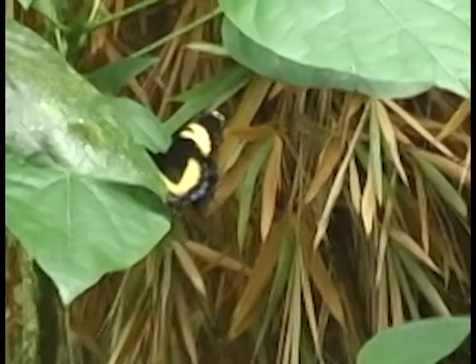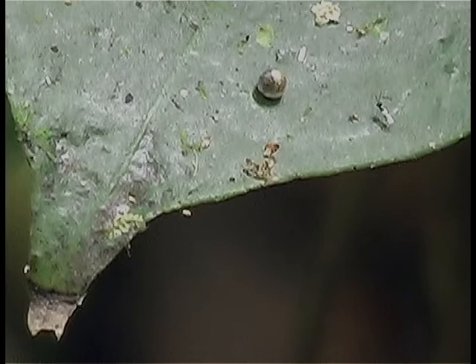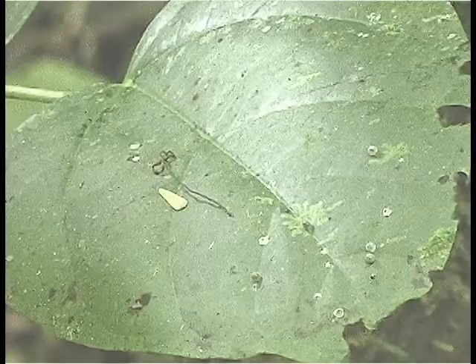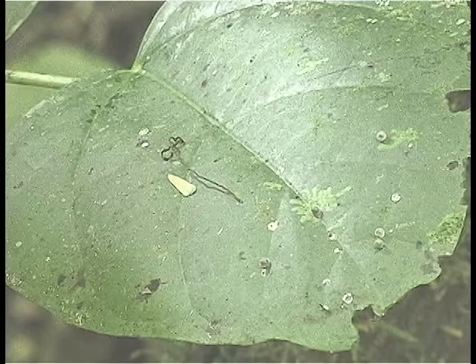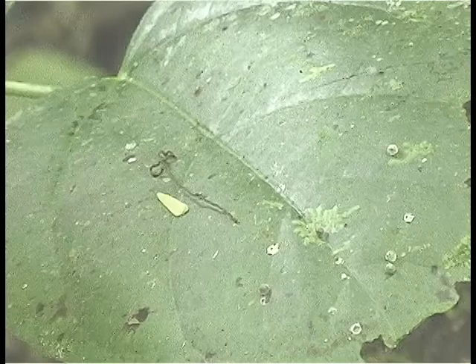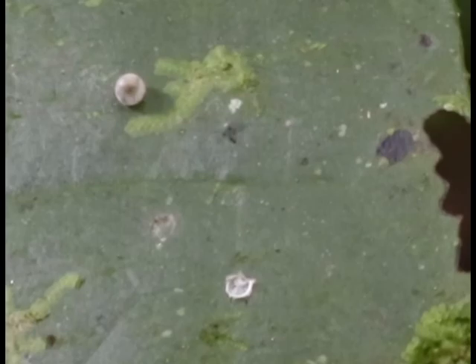Recent research at the University of the West Indies has shown that up to 76% of all eggs that are deposited are attacked and killed by three species of tiny parasitic wasps. One of these wasps is shown near a Homerus egg in this sequence. A parasitic wasp moves around between Homerus eggs in search of a new egg to attack. These wasps insert their egg into the Homerus egg, and the wasp larva consumes the Homerus egg contents before emerging as a new adult. Once the new wasp emerges, the Homerus egg is left behind as an empty shell.